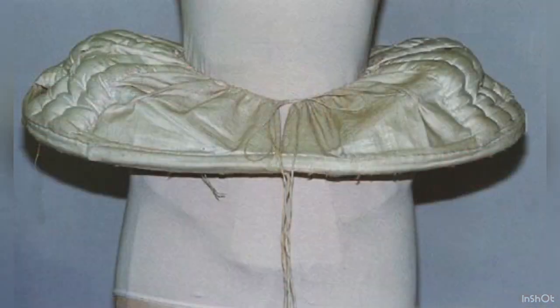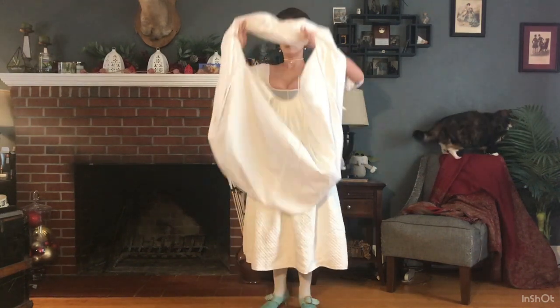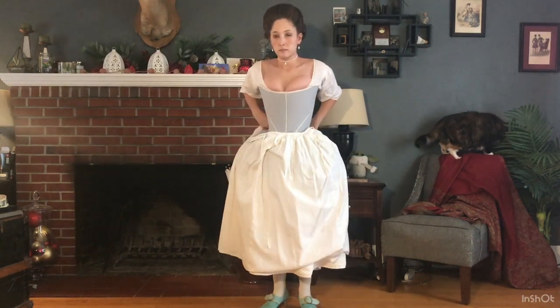Even though Felicity has pocket hoops, I wanted to make a single hoop petticoat because these are somewhat underrepresented in the historical costuming community today. I based it off of a few extant examples, including one from the Kyoto Costume Institute. It's made from blue linen and has basket cane for the hoops. I like to wear another petticoat over the hoops to help soften the line and add additional fullness.